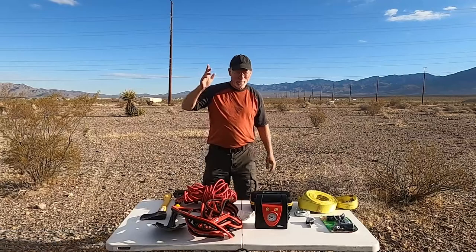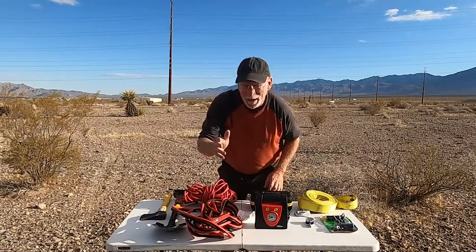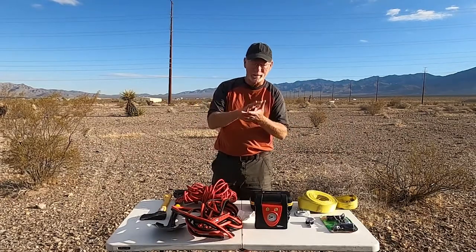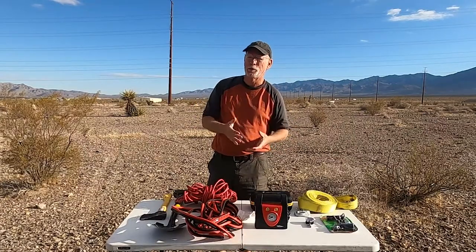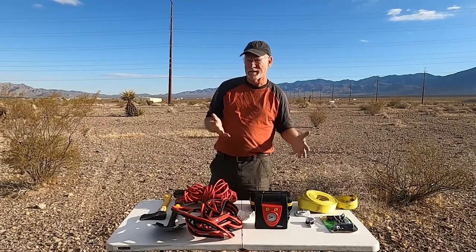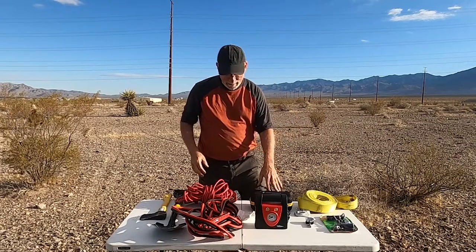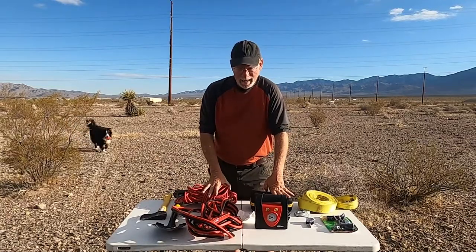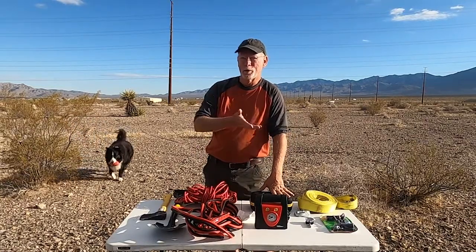Hey everyone, thanks for watching. First of all, I want to apologize because I haven't had a video for about two weeks — my computer went kind of semi belly-up, so I had to dig into some emergency funds to get another one. Hopefully I'll learn the new editing program and get this out as soon as possible.